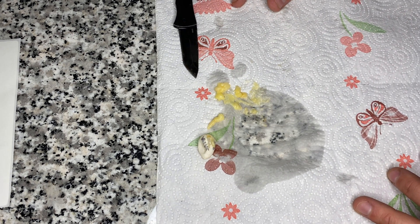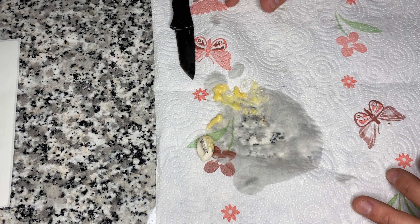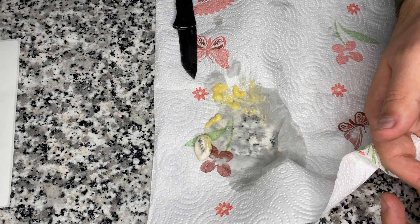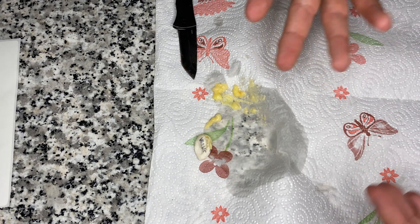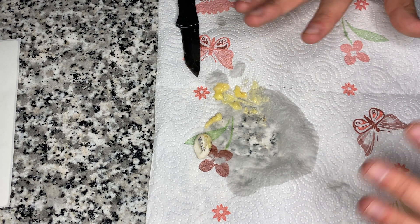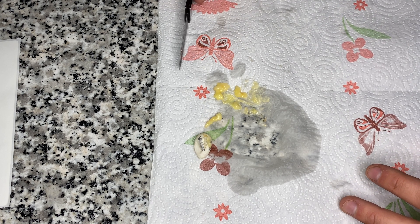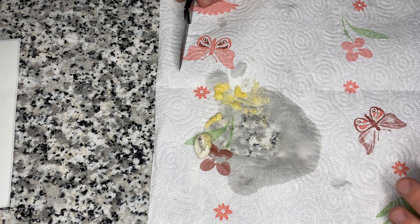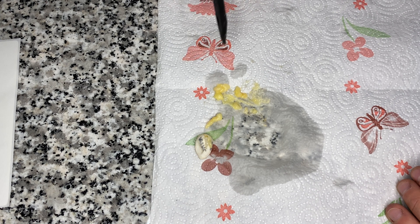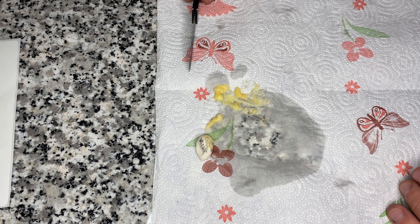I encourage you to let them continue to grow, especially if there's something in there. Let nature take its course — if it's not a strong enough baby, let it figure out on its own. But yeah, just a little something interesting and a little gross: what's inside of an egg that never ends up developing.